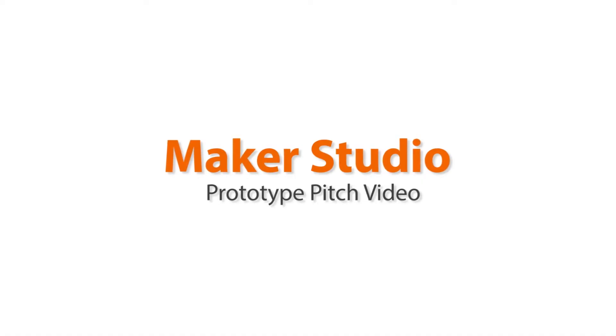Hello, my name is David Yakos, and I'd like to introduce to you the Maker Studio. To do so, I must first tell you a little bit of a backstory of who I am and how I became that person.